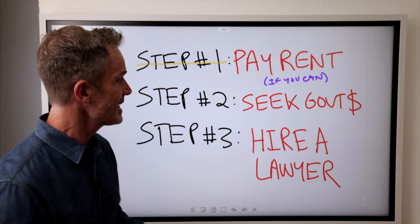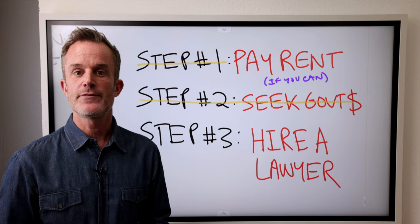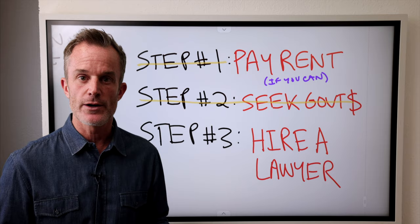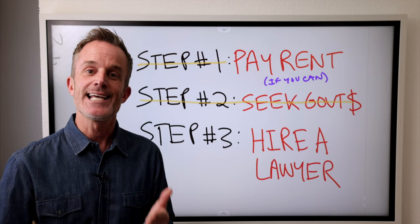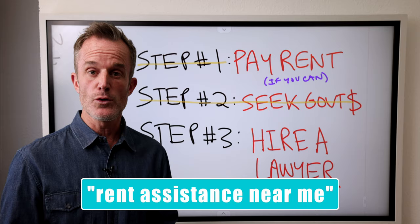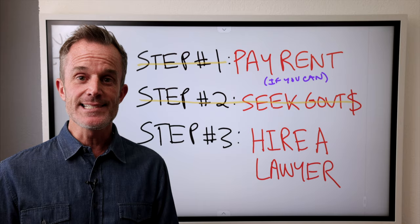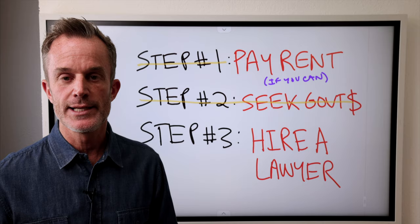If you cannot pay off the rent in the first step, the second step is to seek government assistance or nonprofit assistance. There are a lot of organizations out there, including the government, that will help you pay your rent — you just have to find them. The best place to find them is to go to rentassistance.us. There are hundreds of different organizations dedicated to helping people in a difficult situation who can't pay rent. You can apply and get financial resources to help you stay in your place. You can also search in Google for 'rent assistance near me' to find local city, county, or state government programs. I'll put links in the description, but I really encourage you to go searching — there are a lot of resources out there to help people struggling to pay rent.